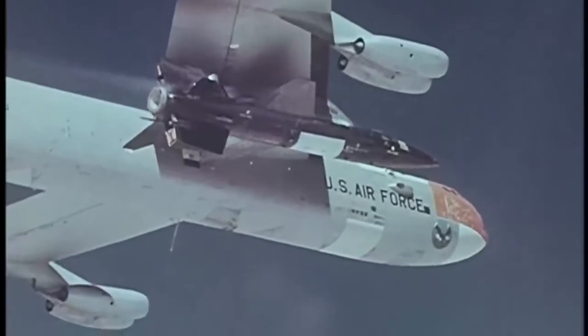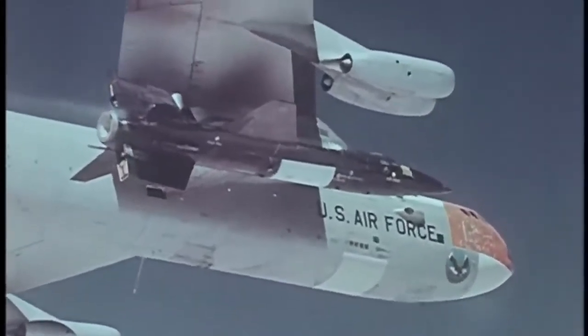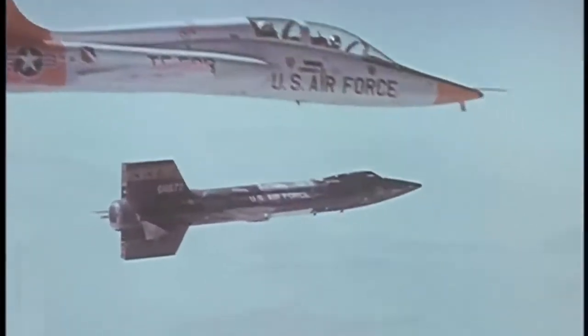In 1954, the U.S. Air Force and the National Advisory Committee for Aeronautics started work on a rocket-powered plane, the legendary X-15, that a pilot would fly to the edge of space. While it could not reach orbit, it paved the way for Space Shuttle.